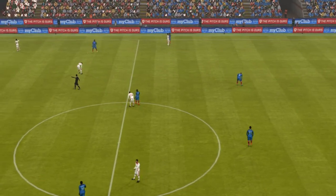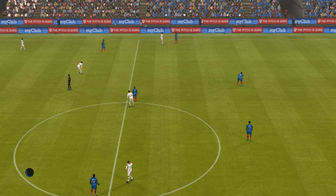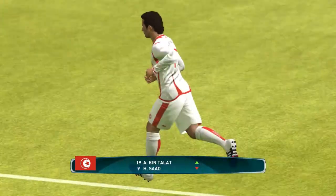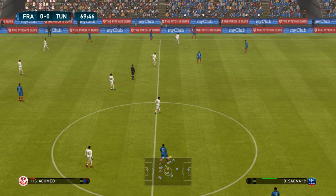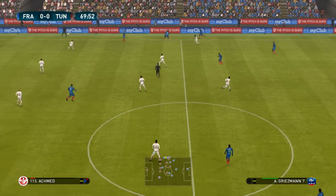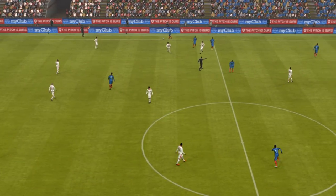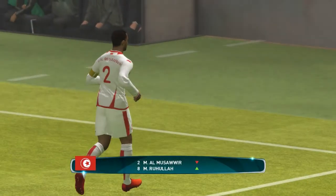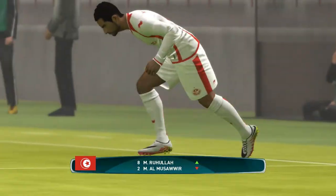The referee's given a throw. Tunisia have a sub ready to come on. Throw in. No checks on the touchline — a change about to occur.